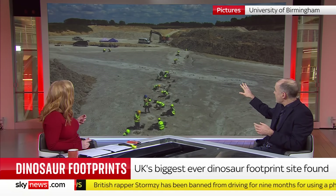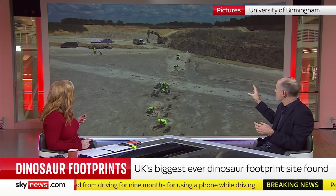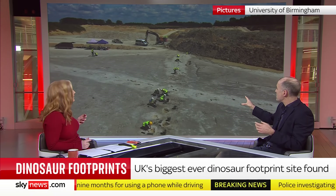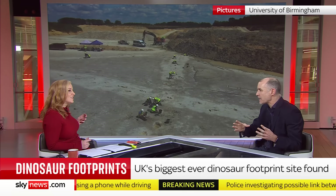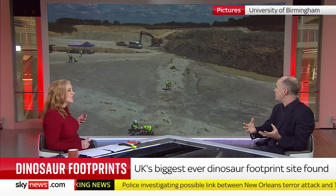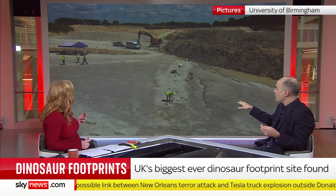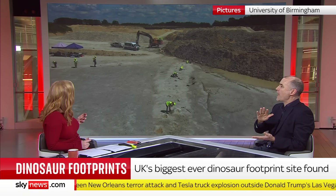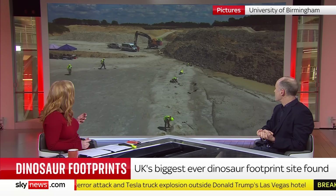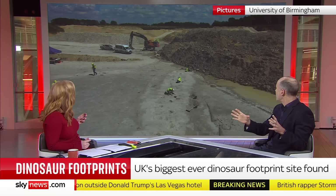Interestingly, at this same quarry back in the 90s they discovered another, even longer trackway. But with modern techniques, researchers have been able to do 3D scans and make models of these footprints in a much more sophisticated way. They're hoping to learn more, and can also study the paleontology of the sediment — what plants were growing there, what animals were living there — to build more of a picture of what life was like back then.